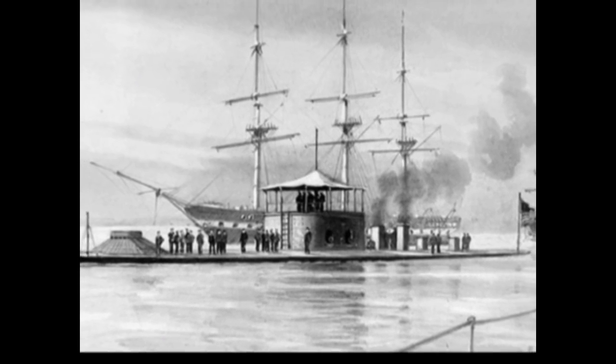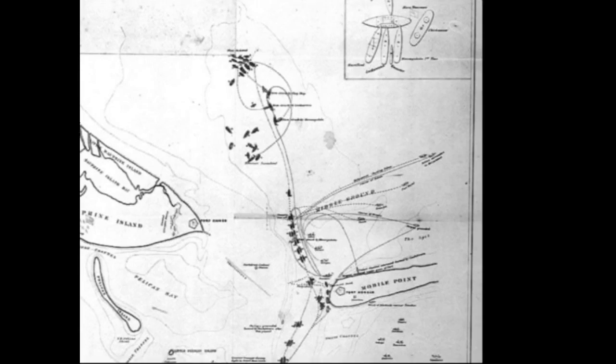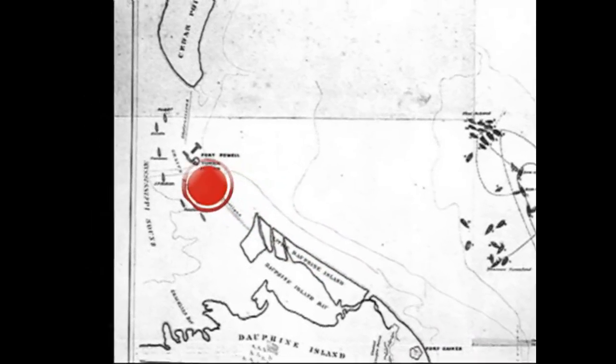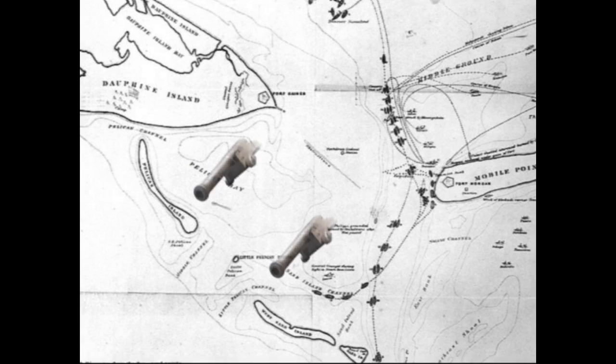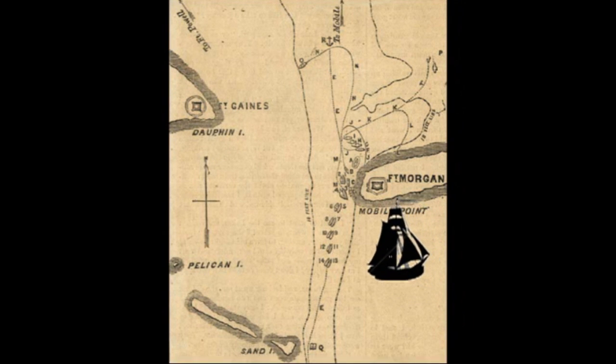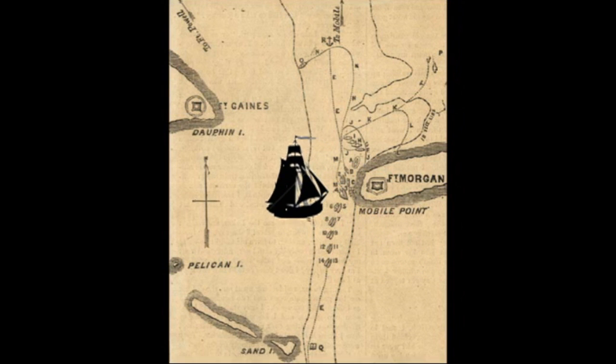His plan to take Mobile Bay was simple but risky. Mobile Bay was protected by two main forts — Fort Morgan and Fort Gaines — as well as the smaller Fort Powell. The forts were flawed in that their guns were unprotected against fire from the rear. Farragut intended to run his ships past the guns of Fort Morgan with the ironclads to the side of the cannons, shielding the wooden gunships.